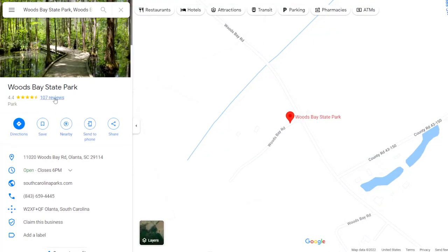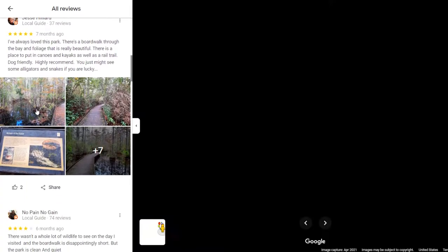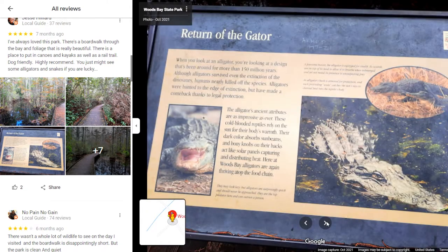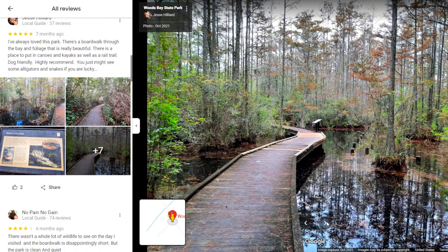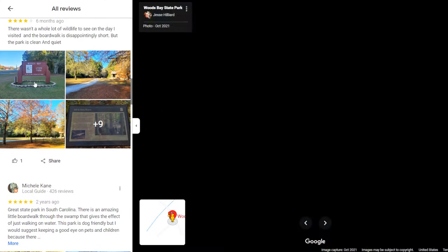Woods Bay State Park is the place you want to be if you're looking to catch fish, hike, or explore the waters on your canoe. This park is a popular location for explorers and geocachers, so put on your hiking boots and start exploring. Even if you don't find treasure, you might spot some local species of bird you've never seen before.